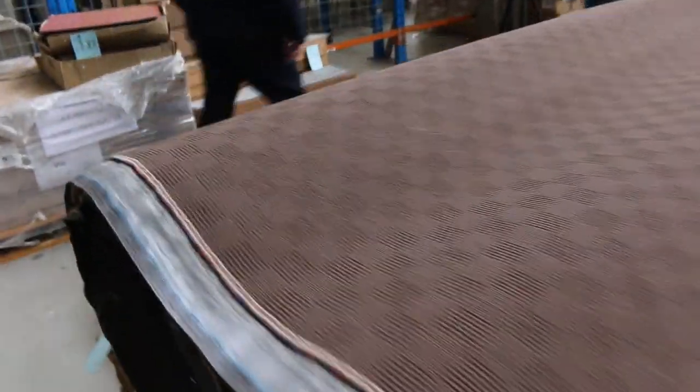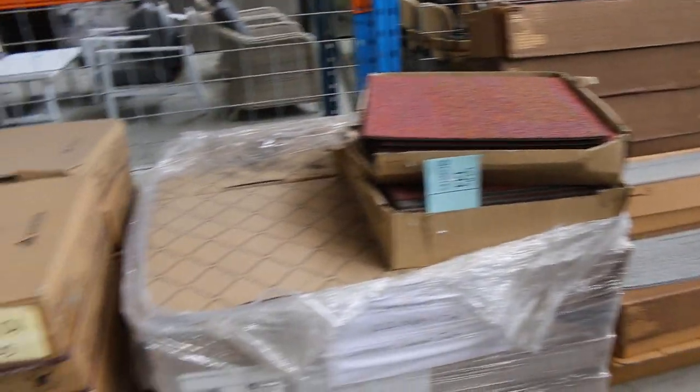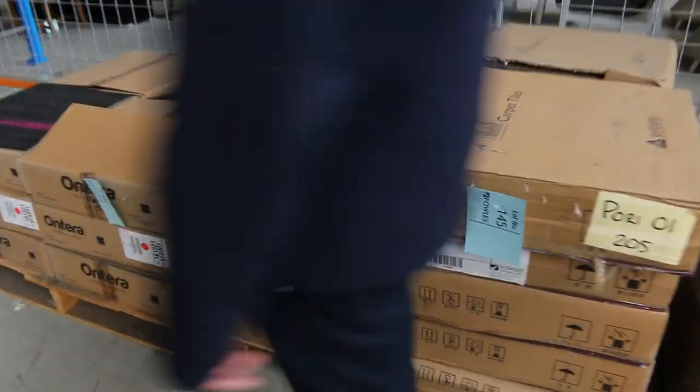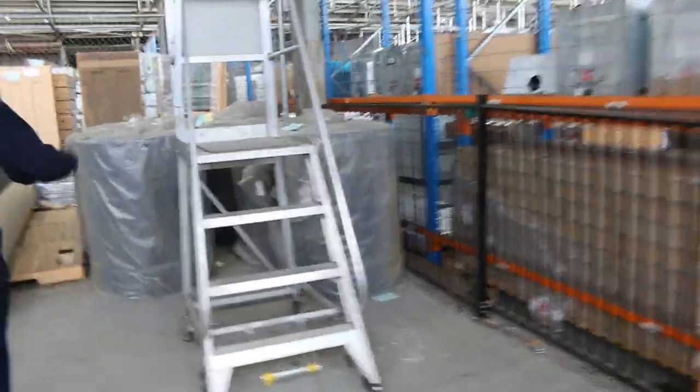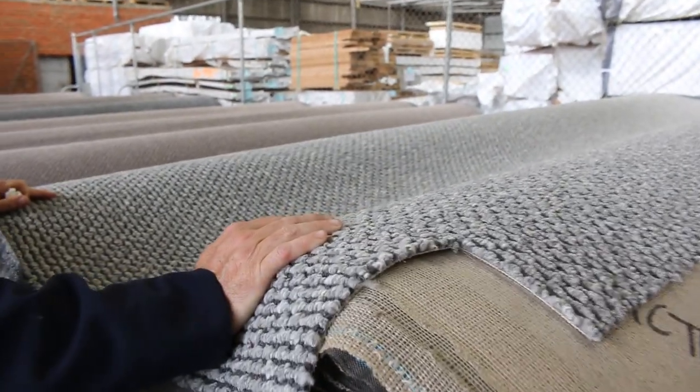Carpet tiles — we're getting through this, we haven't got a lot left, but we've got a few different odds and ends of carpet tiles, some nice colours — they'll start from as low as $10 a square metre. We've got the indoor-outdoor carpet still — there's still plenty of that, it's just over a metre wide, starting at $10 a square metre. And back onto the broadloom carpet — 3.66 metres wide, this is Solution Dyed Nylon.